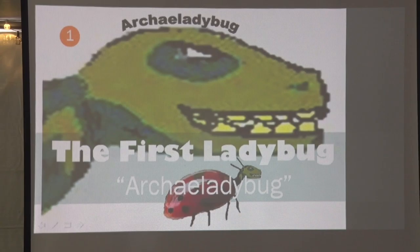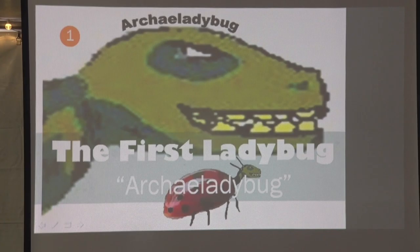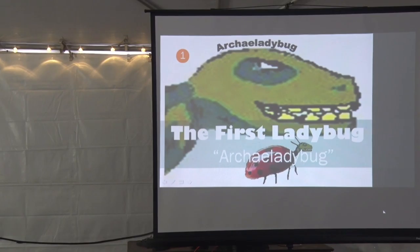Ladybugs — they don't know what the very first ladybug looked like. But they do know that it was 400 million years old and found in Germany. They have a fossil with the impression shell of a ladybug, and it appears to have had more legs than what we see today.